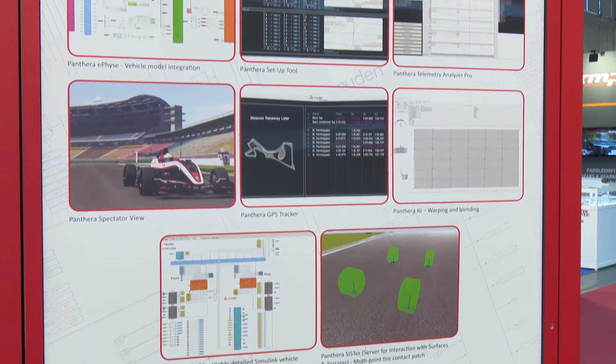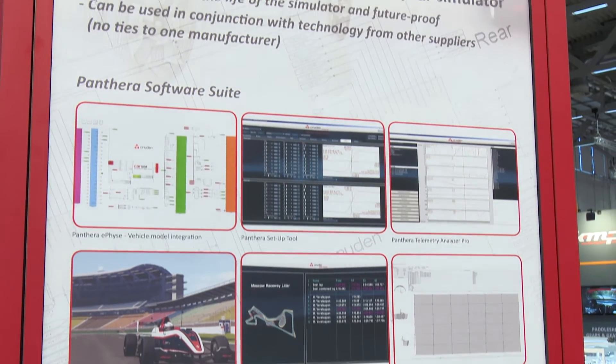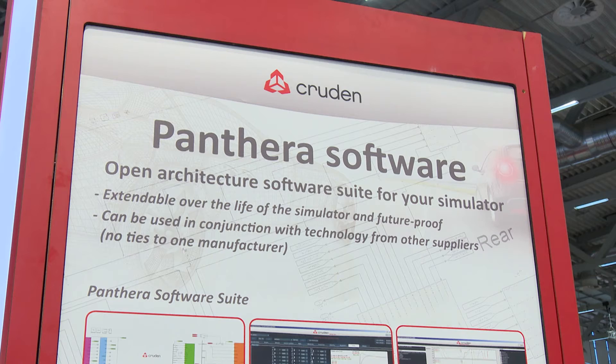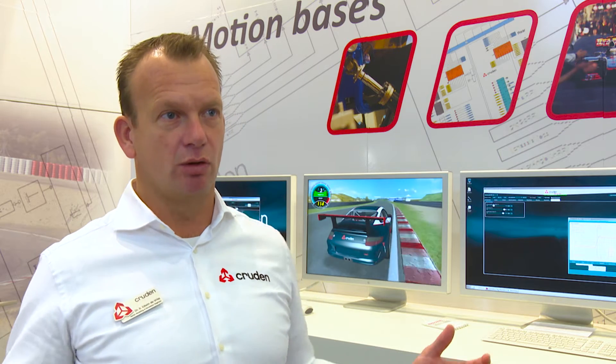At the moment we want to demonstrate that we are not just making the hardware of the simulators, but we also develop quite a lot of in-house software — for instance our graphical rendering engine, and our dedicated interfacing modules with the motion base and the graphics IGs and the projectors.